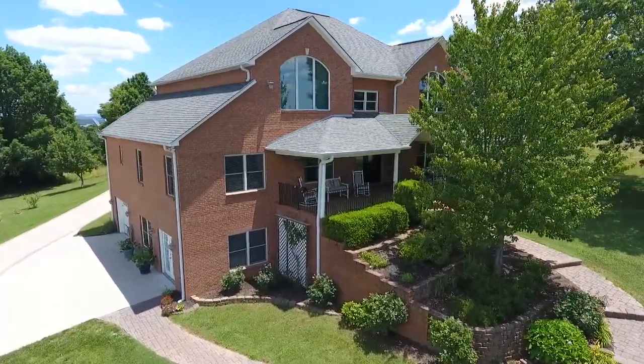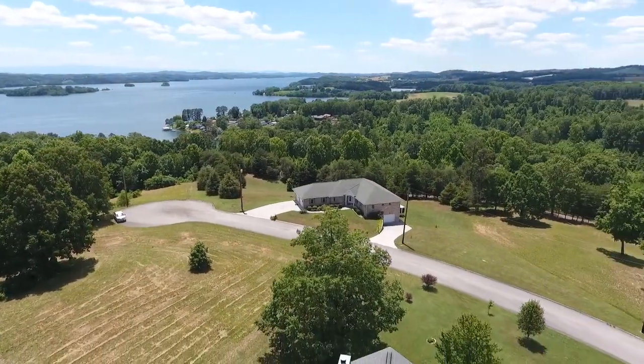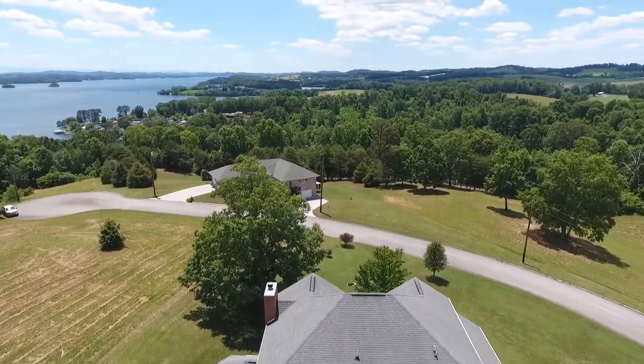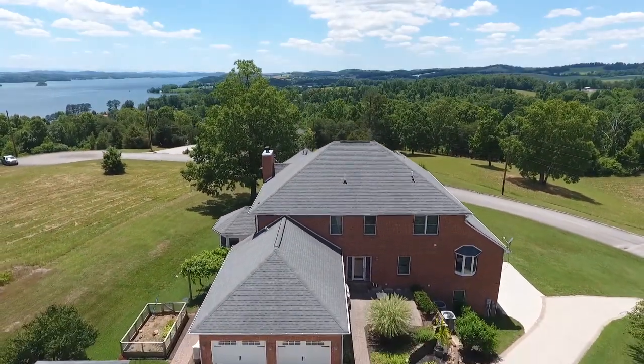With three bedrooms, three baths, and a half bath, this home on a hill is situated on over six-tenths of an acre, with over 5,400 square feet of luxurious living area on three levels.